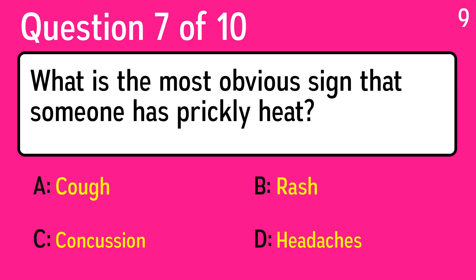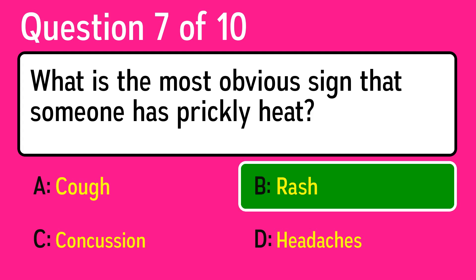Question 7: what is the most obvious sign that someone has prickly heat? The correct answer is B, rash.